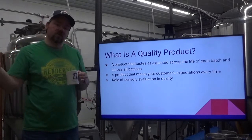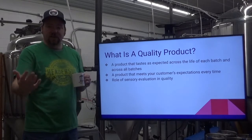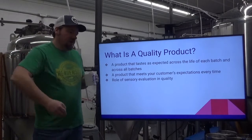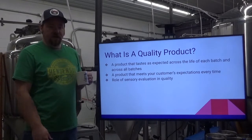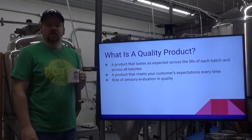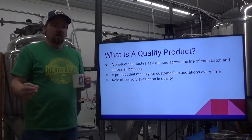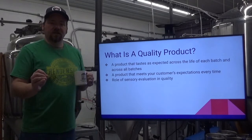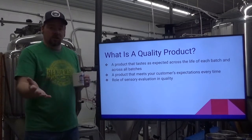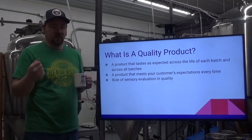With small batch breweries that don't have the ability to blend, like a number of small breweries across the state of Kentucky, sometimes there's going to be a little bit of variation and that just happens — it's the nature of small batch crafted quality product. For the most part, almost everything you're going to do is going to taste the same batch to batch. It should, because that's a sign of a quality product, a quality process, a quality beer.